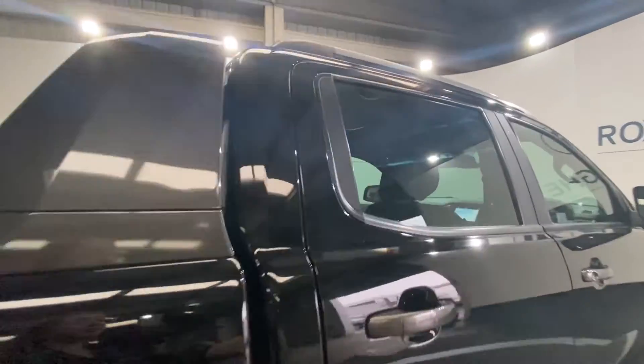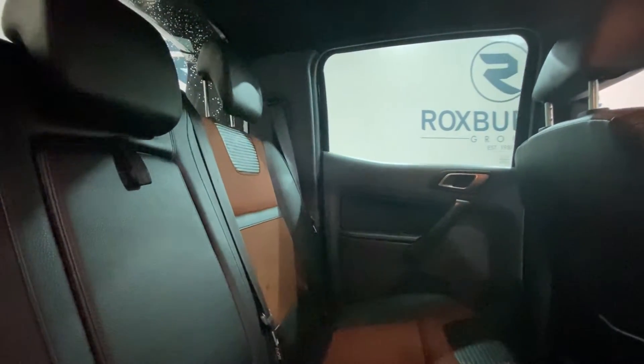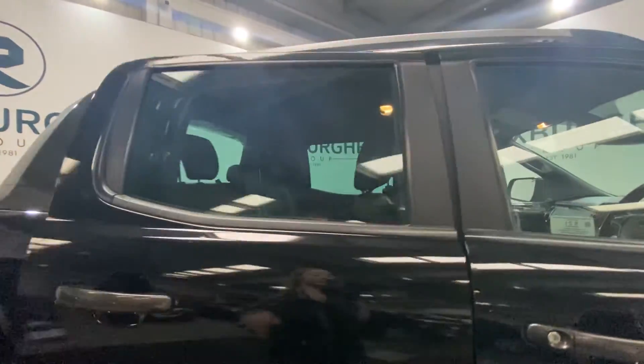Taking a look inside the vehicle, starting off with the rear — absolutely stunning interior. You've got these leather upholstered seats with orange accents, as well as all your ISOFIX points located back here. Moving on into the front of the vehicle.